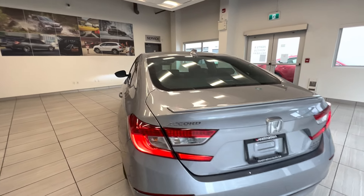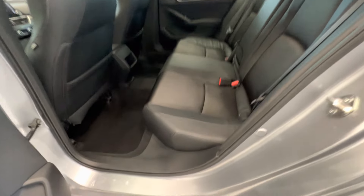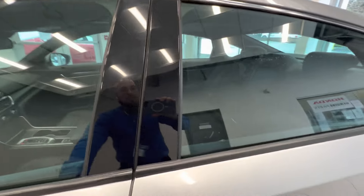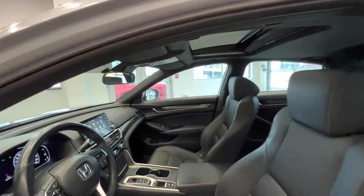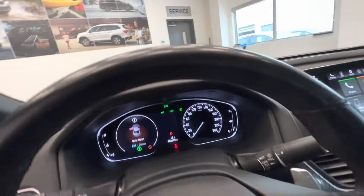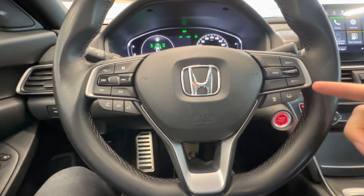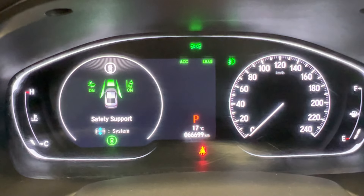Let's take a quick look at the interior. Here are the back seats — cloth and leather seats. And here are the front seats with power-adjusted seats. It has a leather-wrapped steering wheel with Honda Sensing features including cruise control and lane assist. The current mileage is 66,000 km.